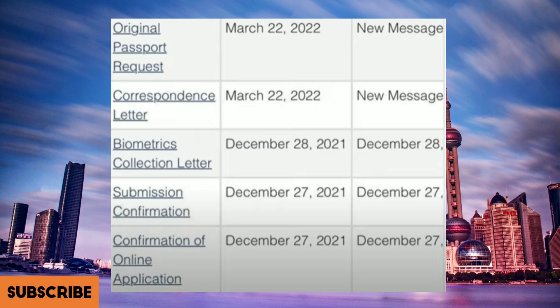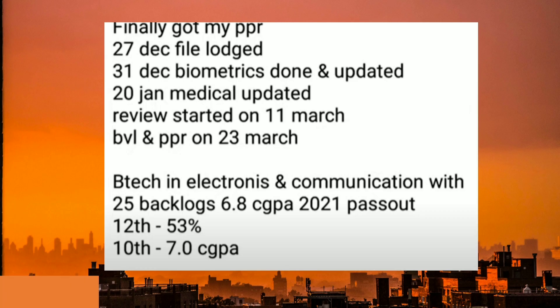This file is from 27th of December. Submission confirmation came the same day, then the biometric collection letter came the next day on December 28th, and the correspondence letter came on 22nd of March as well as the original passport request on the same day.